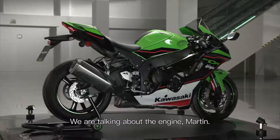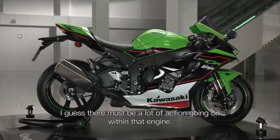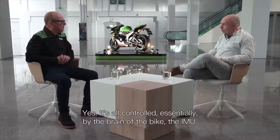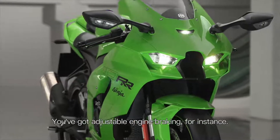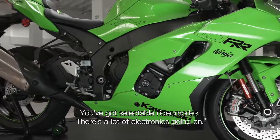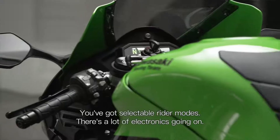We're talking about the engine, Martin. I guess there must be a lot of action going on within that engine. Yes, it's all controlled essentially by the brain of the bike, the IMU. You've got adjustable engine braking, for instance. You've got selectable rider modes. There's a lot of electronics going on.